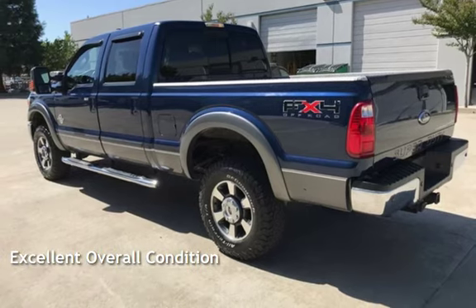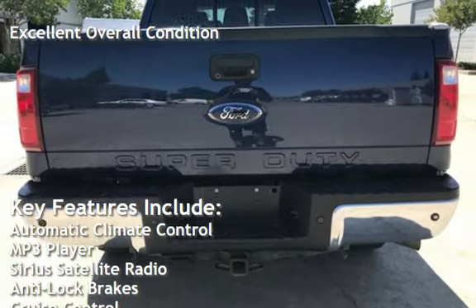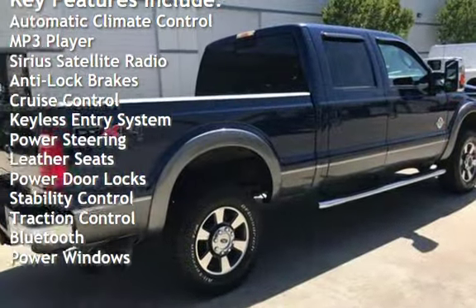This vehicle is in excellent overall condition. Key features include automatic climate control, MP3 player, Sirius satellite radio, anti-lock brakes, cruise control, and keyless entry.